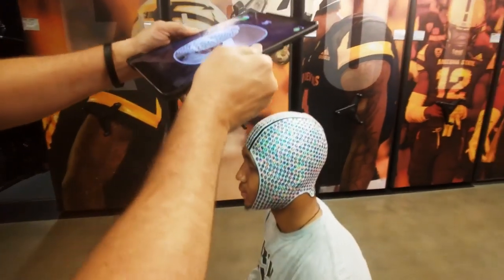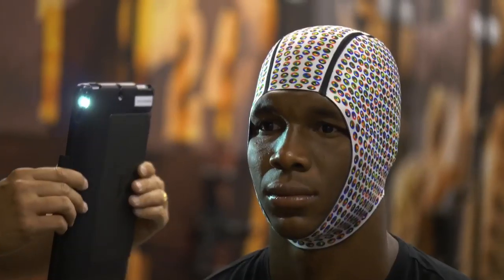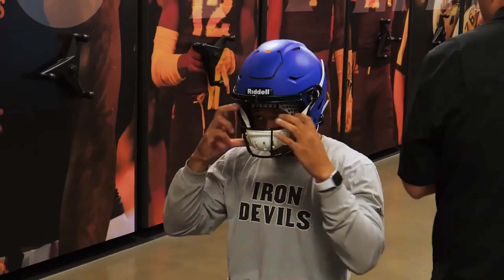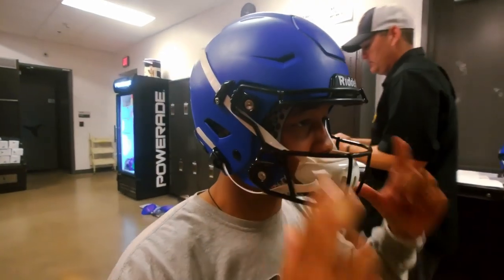What we're doing here is we're scanning helmets for the Rydell Precision Fit helmet. We like to tell guys there's no way to stop a concussion unfortunately, but the first line of defense against that is having a perfect fit of your helmet. Obviously, if the helmet is custom scanned for you, there's no better way.